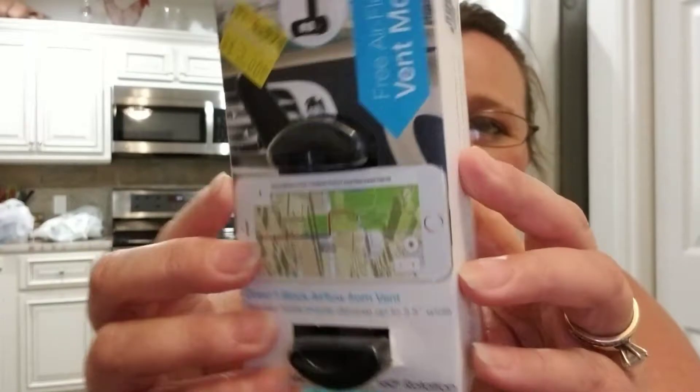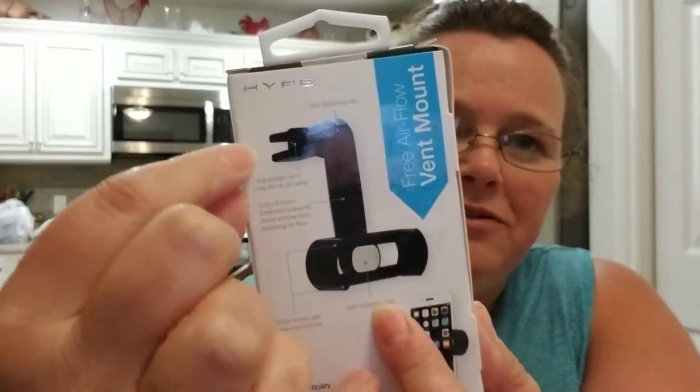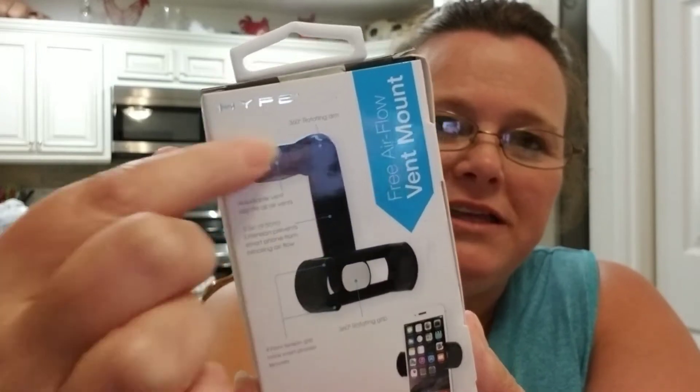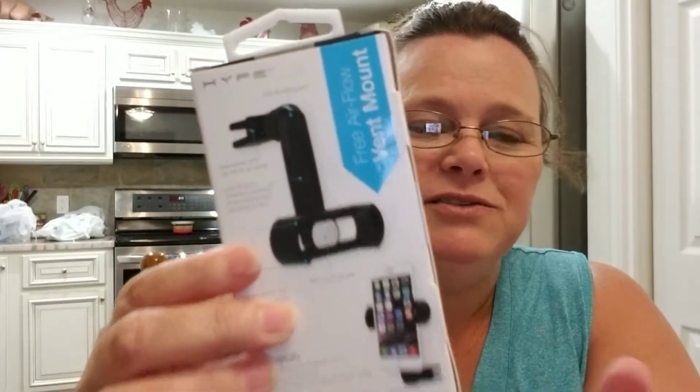Next I did find a couple of car phone holders. They have this little stick design that gets out of the way of your vent. I did pick up two of these — they were on clearance for $3 each. I picked up one for me and one for my husband.